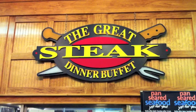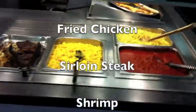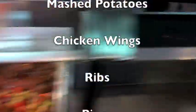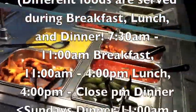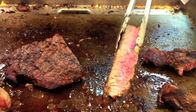The hot bar has the main course. If you'd like one of our sirloin steaks, please ask for assistance from one of our chefs standing by.